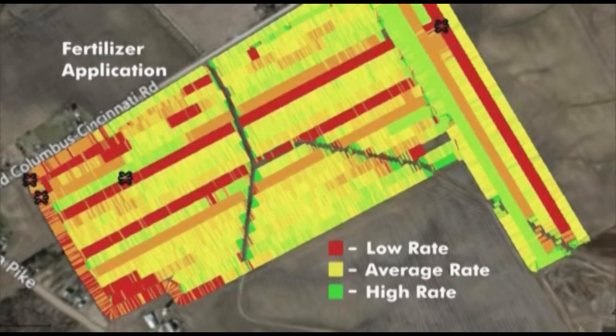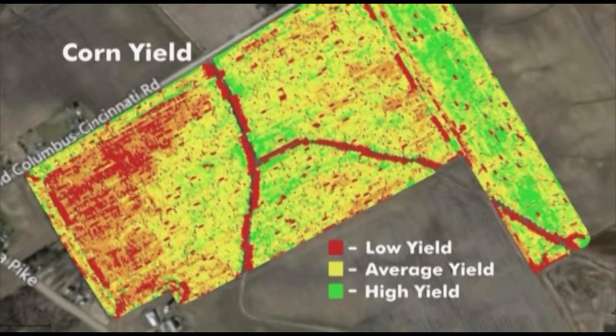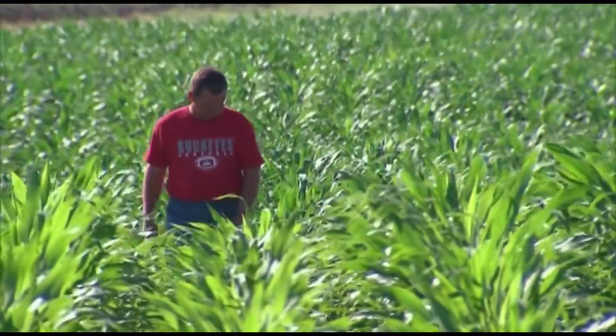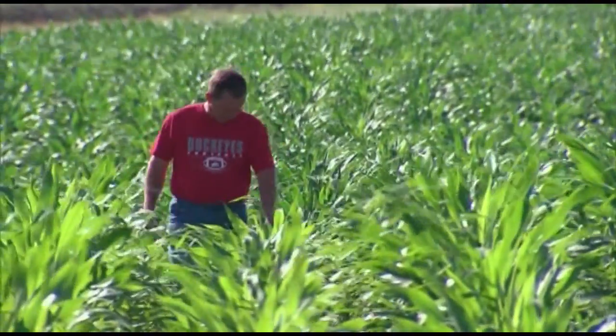If you have an aerial picture, you can at least go prudently scout where you see a problem, figure out what the problem is, and then hopefully be able to say this is the problem we see in this corner, the opposite corner looks the same coloration — let's go see if it's the same problem. Because it's just very hard to look over lots of acres efficiently when the crop gets bigger than about waist high.